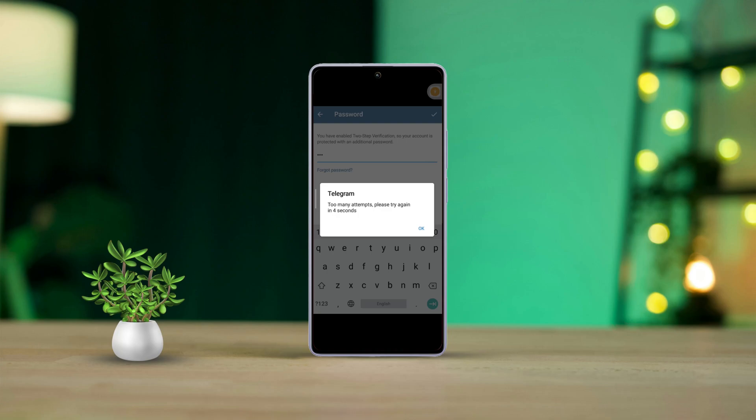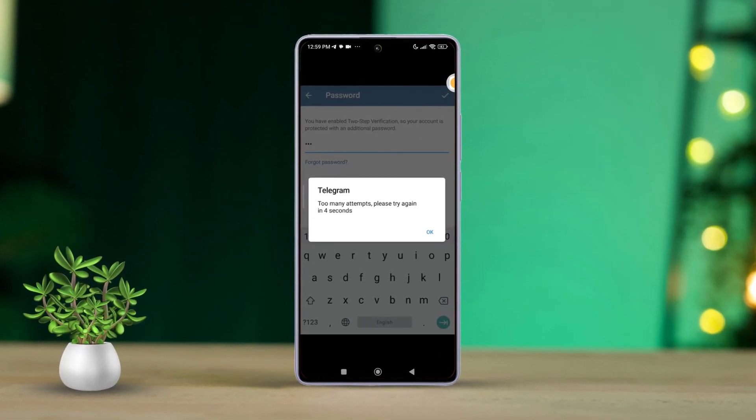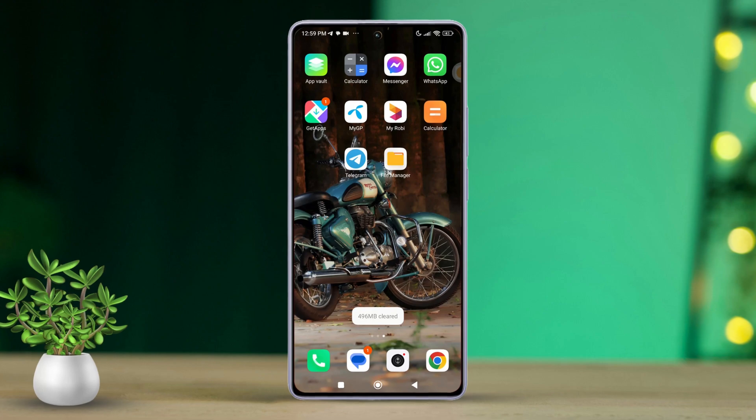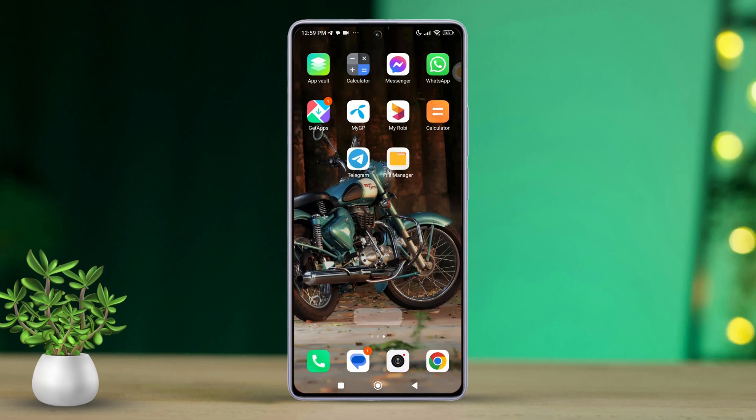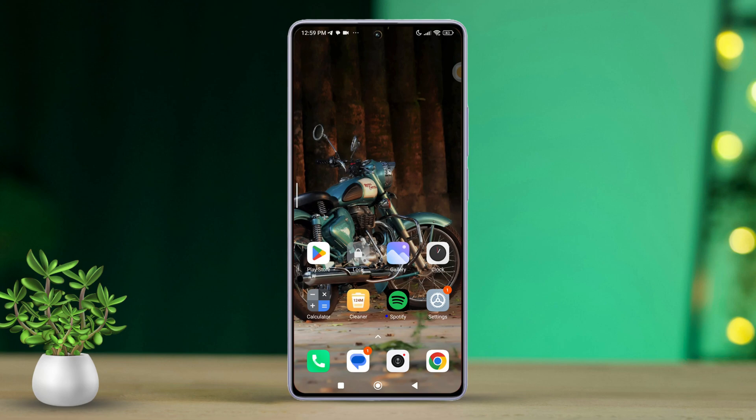Hey there! Fed up with that annoying 'too many attempts, please try again later' message on Telegram? Don't worry, you're in the right place. We're here to guide you through some easy steps to fix this issue so you can get back to using Telegram without any trouble. Ready to dive in? Let's get started.